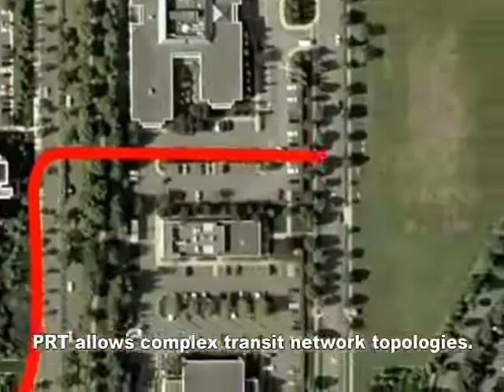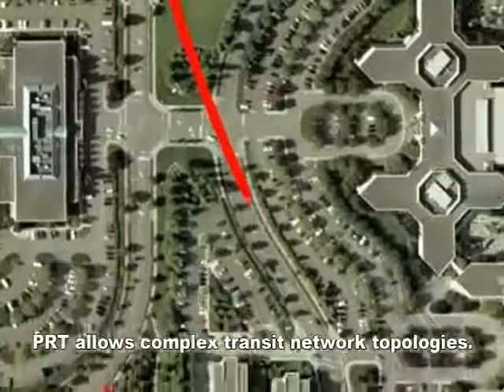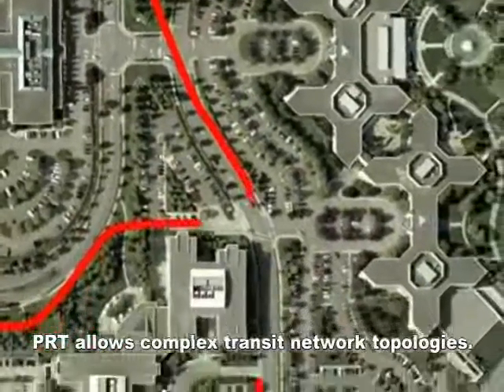Tracks don't have to go simply in a straight line. The network accommodates non-stop, point-to-point, direct service to all nodes, every time.